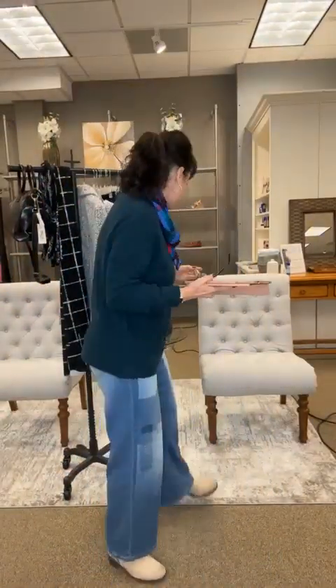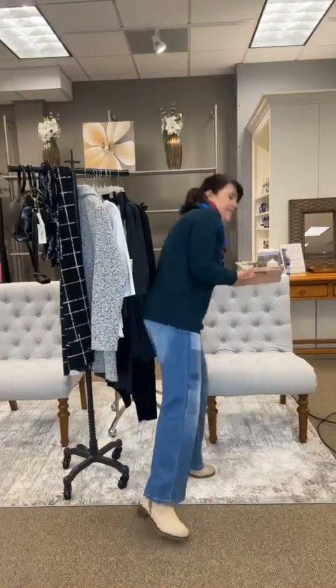Hey there guys, it is Wednesday Wardrobing. I'm going to turn this light up a little bit. How's everybody doing tonight? It's good to see you. I'll take my glasses off so you don't have to look at the glare of that.